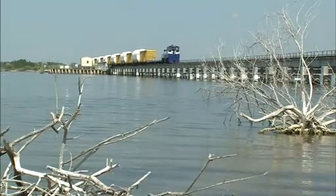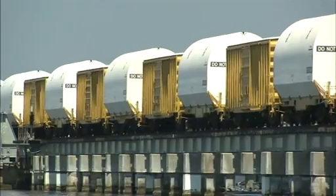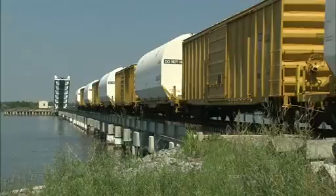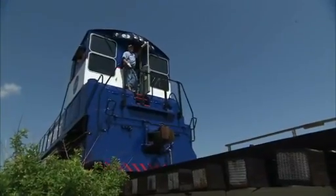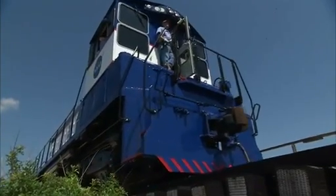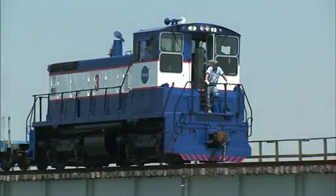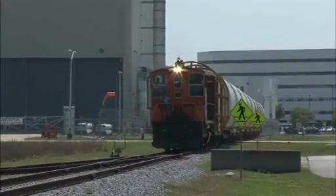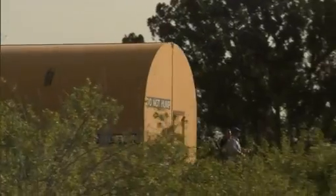The Kennedy rails can handle speeds of up to 60 miles an hour, just like FEC's mainline track. But because of the heavy and volatile cargo, the top speed here is only 25 miles an hour, and the trains typically move slower than that. All the work is done by a 1,500-horsepower locomotive known as the EMD SW-1500. NASA has three of these workhorses, built by General Motors between 1968 and 1970.